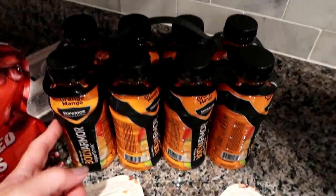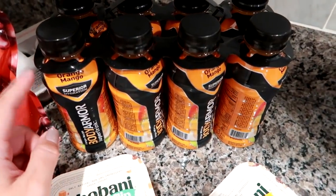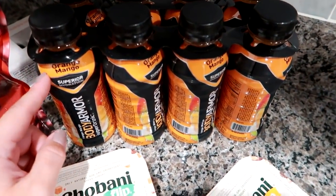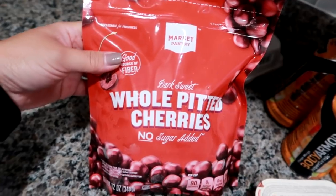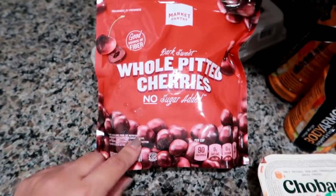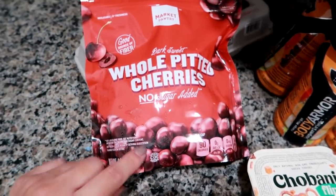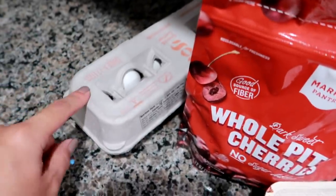I found this eight pack of Body Armor Superior Hydration in orange mango at Target. I had found the strawberry one at Walmart and did not know Target carried them. I also found these Market Pantry dark sweet whole pitted cherries, no sugar added, to use in my 310 smoothies — they'd be a good addition with the chocolate or toasted coconut flavor. And we needed eggs, so I grabbed those.